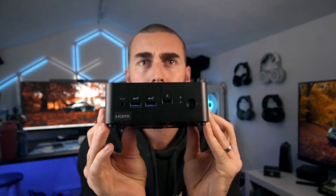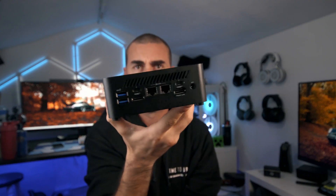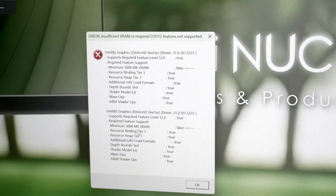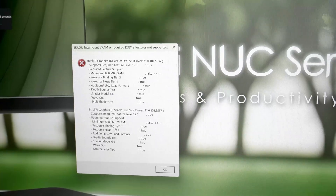For graphics, we've got Intel integrated graphics — perfect for digital signage, kiosks, or office work. But I'm not stopping there, because I did try gaming natively on this machine. I played titles like Cyberpunk 2077, God of War: Ragnarök, and Horizon Zero Dawn. Unfortunately, all three games either crashed on the main menu or didn't even start, due to the lack of video memory.